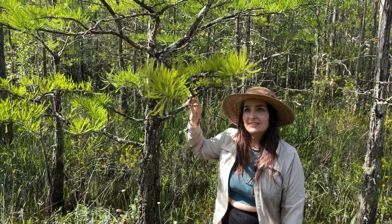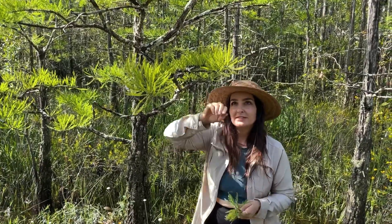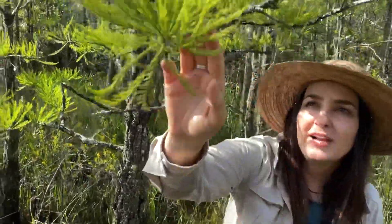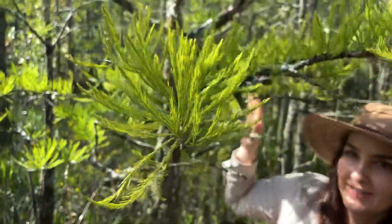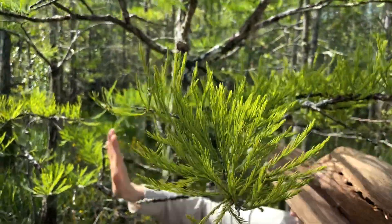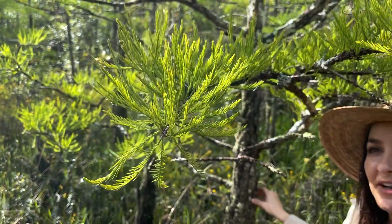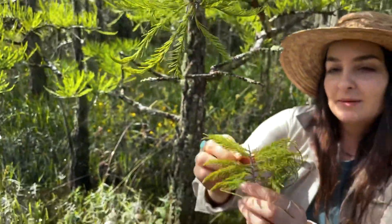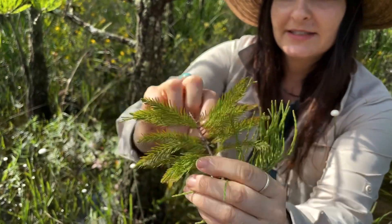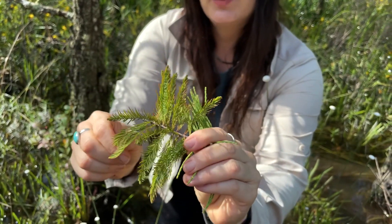Taxodium ascendens is unique compared to the more common bald cypress in that the needles are appressed, erect, and ascending, so they have that very upright erect look. Even from a distance you can identify them. Whereas the bald cypress — I have both of them here — here's the pond cypress, Taxodium ascendens, and this is bald cypress. The needles are more flattened and sometimes they even are drooping.